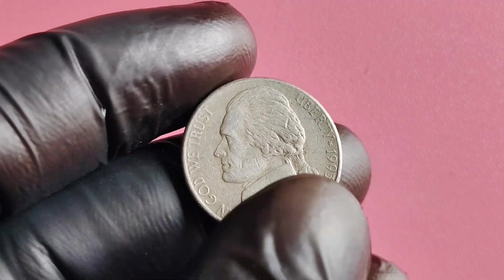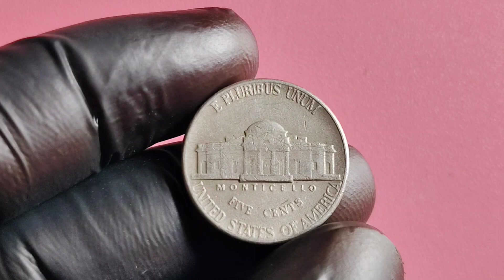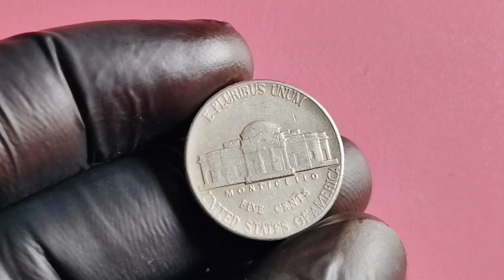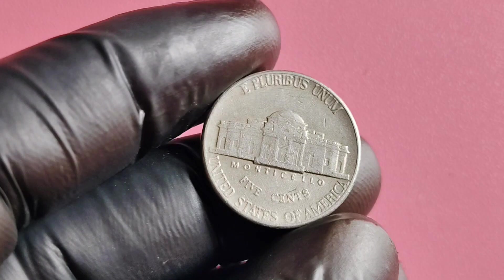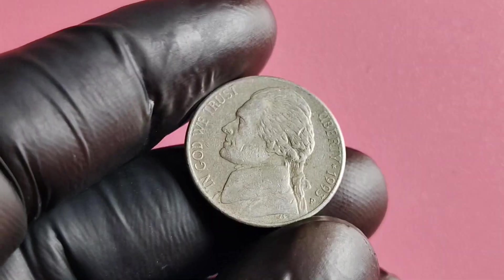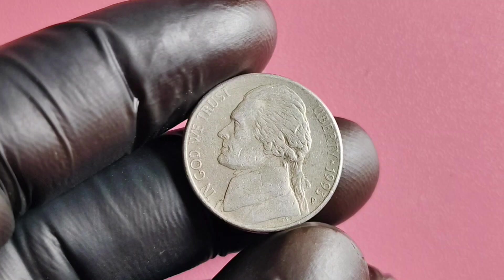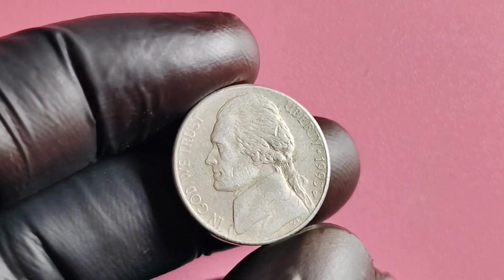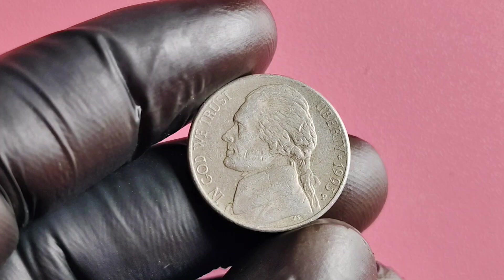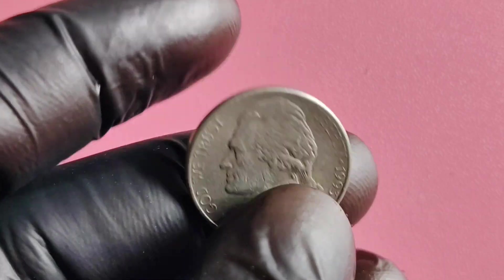Just how much is this rare coin worth? Hold on to your hats, because the 1993 P Mintmark Jefferson nickel has been known to sell for millions of dollars at auction. The record price for one of these nickels was set at a staggering $3.1 million, making it one of the most valuable coins in American history.